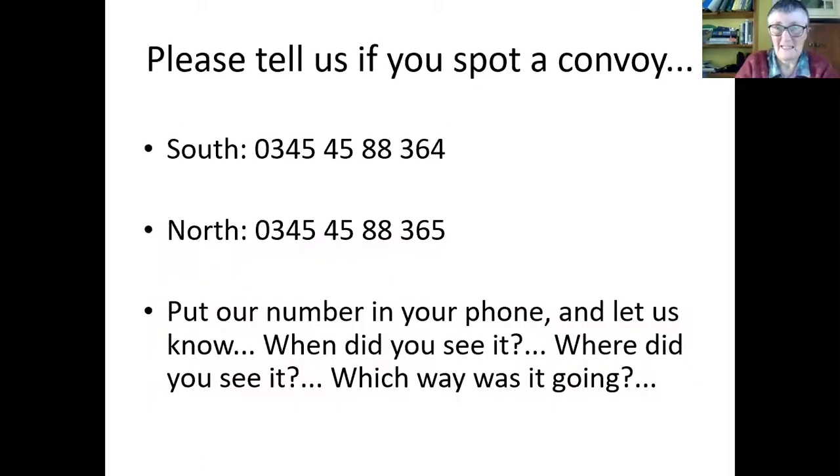Finally, if anybody spots a convoy — if it passes where you are, or if you're out travelling and you meet anybody that's seen one of these things — it's really important that you ring us, because you might be the only one that's seen it. You might be the vital missing piece of the puzzle. Sometimes we just need that missing piece to give us the information to log where the convoy has gone and what it's up to. You can find our numbers on our website, Facebook and Twitter — I'll put them in the chat afterwards.